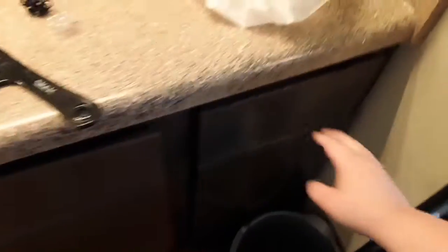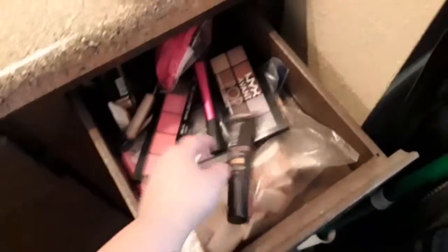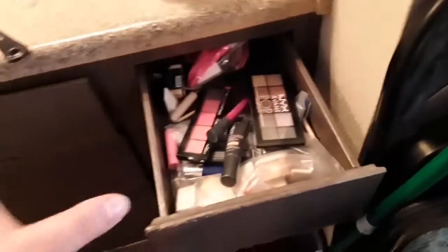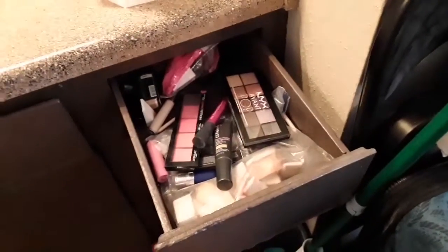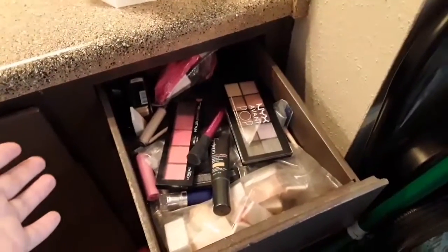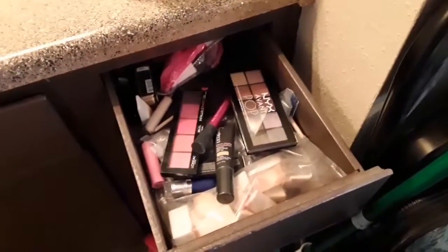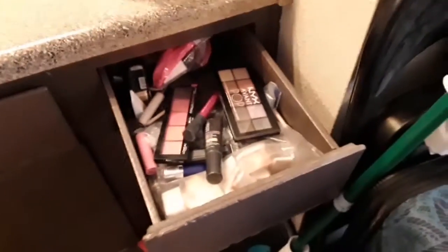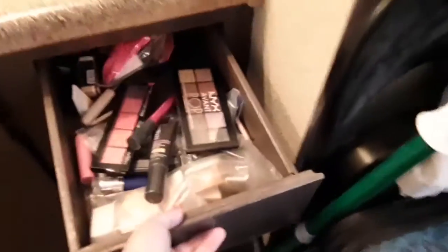If you go into this drawer, this is my makeup drawer. I have so many different things — my foundations, blush, brushes, eyeshadow palettes, things like that. This is where all of my makeup stays. It usually looks more uniform and nice when I clean it up, but typically this is how it looks on a daily basis when I'm doing my makeup — I just have everything in this little drawer.